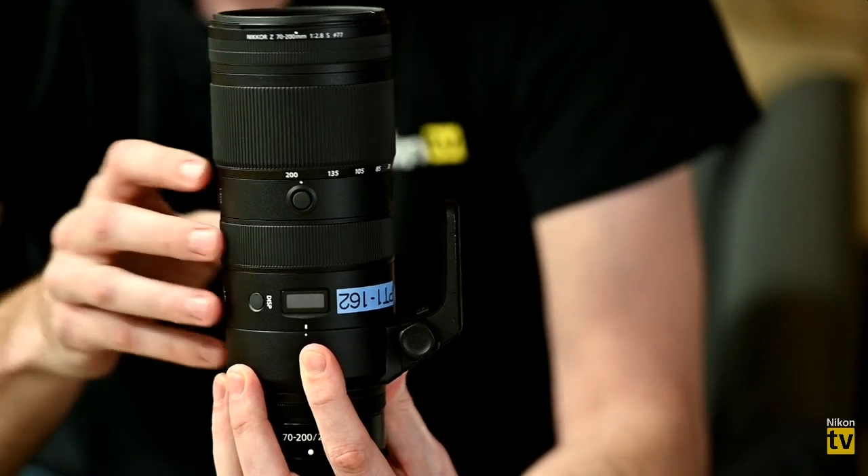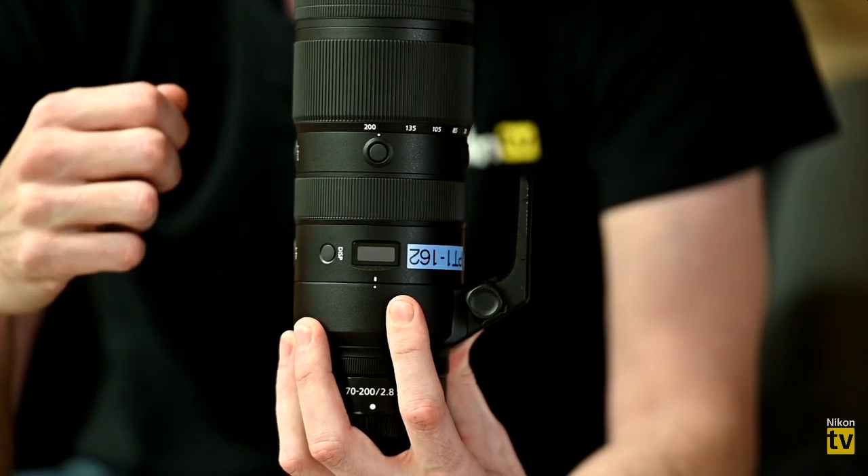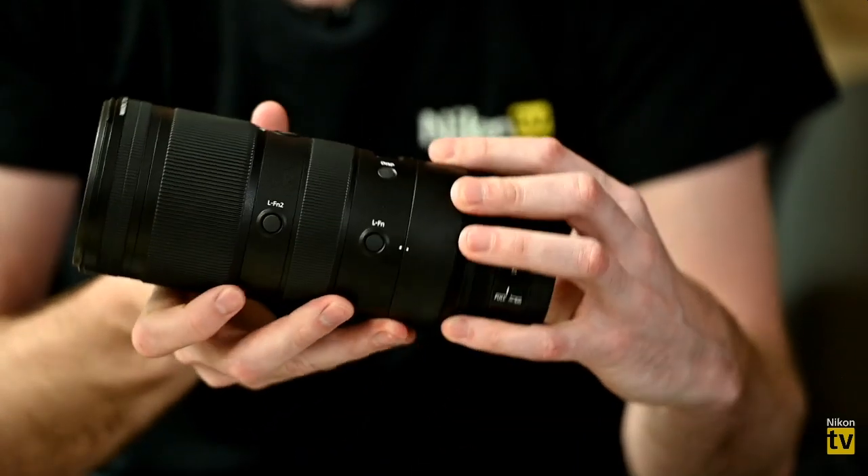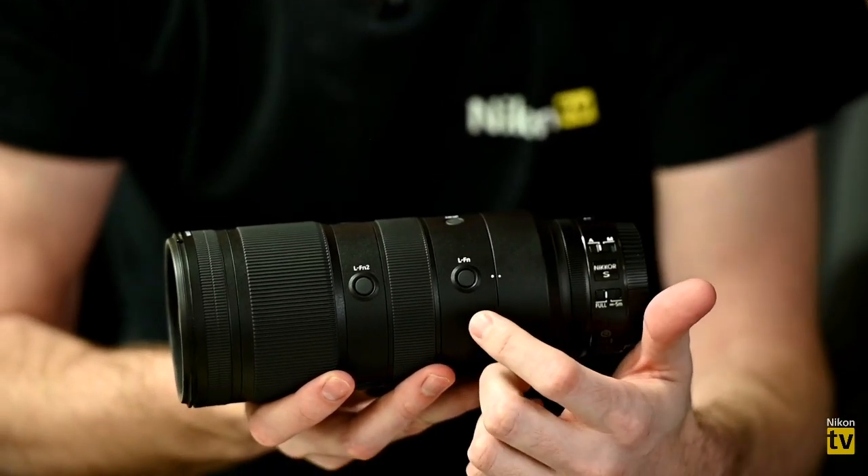Our older 70-200 FL version was touted as the greatest 70-200 ever made — and this takes it a step further. You get better sharpness, faster autofocus, and amazing weather sealing. It now works natively with the Z system without needing the FTZ adapter. There's also a lens display on it — similar to what you see on the 24-70 F2.8 Z and the 58mm Noct — that can show focal length, focal distance, or aperture, changeable on the fly.